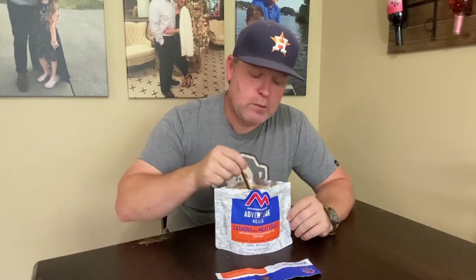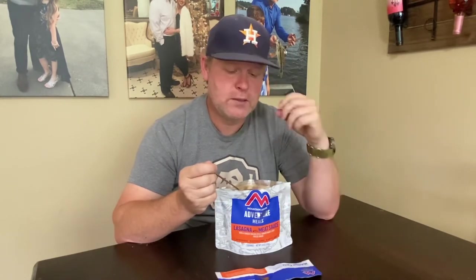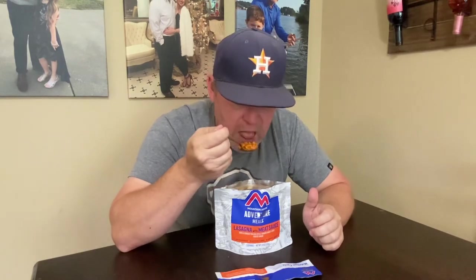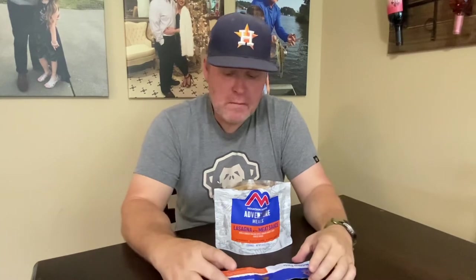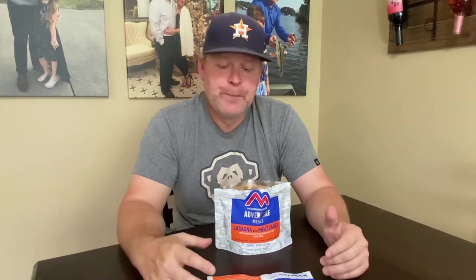I'm going to group all the freeze-dried stuff together and all the snack stuff together. I'll probably put breakfast food in with the snack stuff since I'm not big on breakfast. There are some breakfast Mountain Houses in this series. Tasting the lasagna now — it's good. I'm not surprised. I didn't pick any of the ones they said were nasty. At my Walmart they had chicken and dumplings, stroganoff, this one, and beef stew. The one everyone says you either love or hate is the cheesy mac.